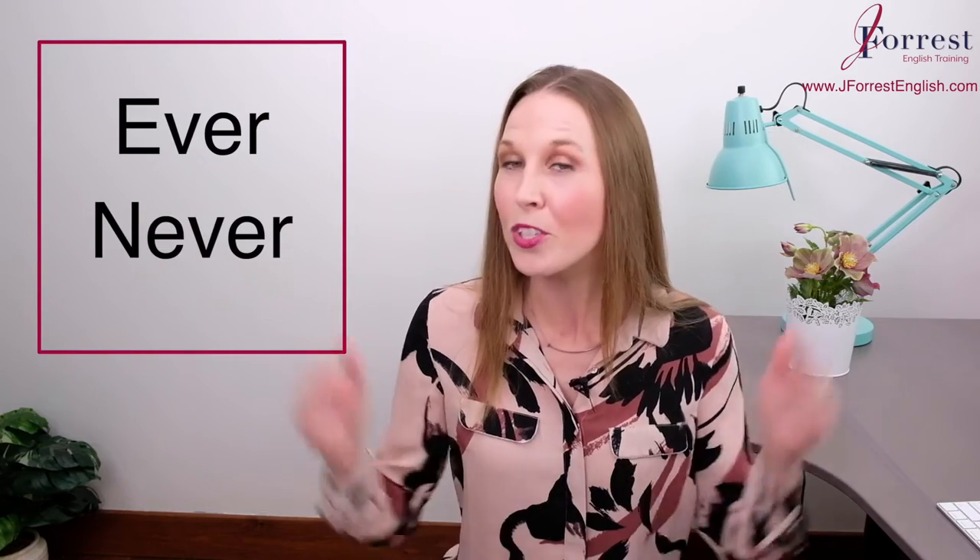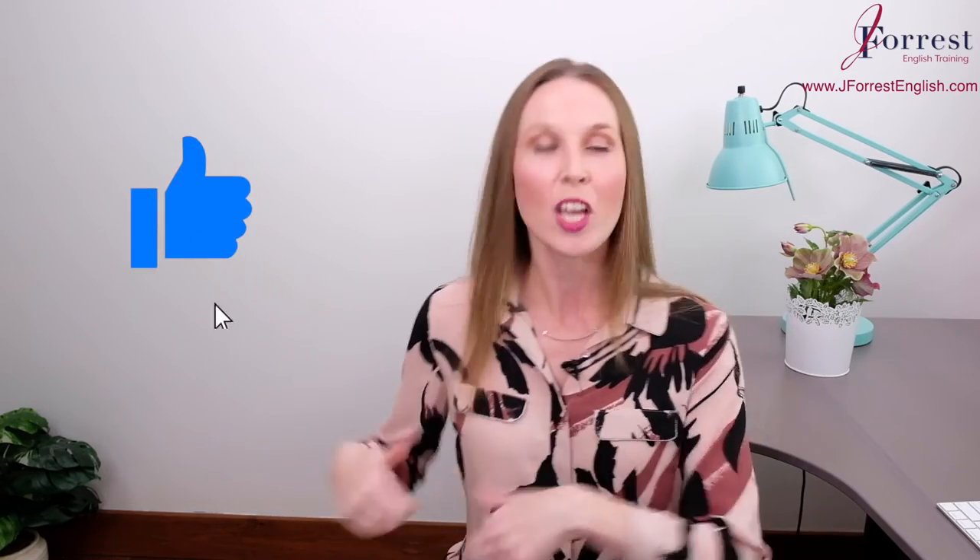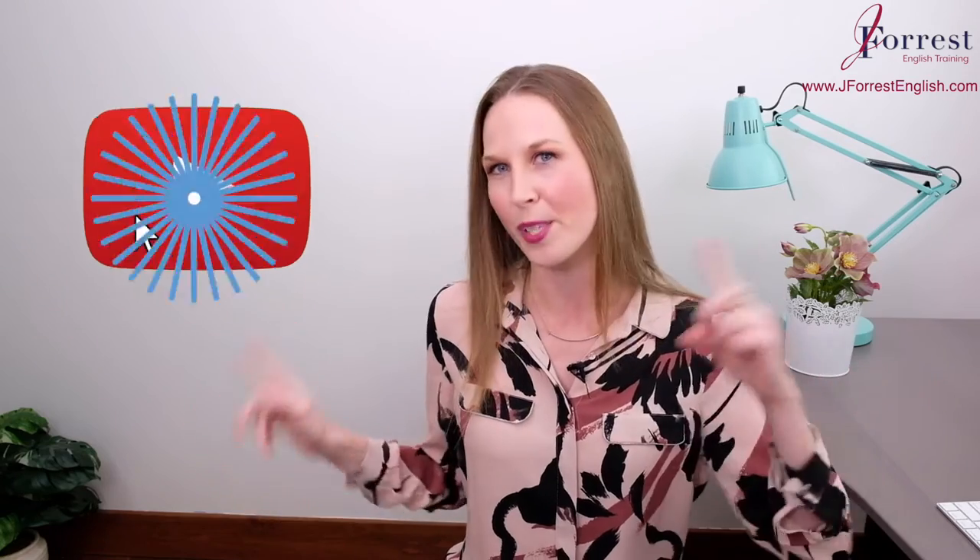So now you know the difference between ever and never. Remember to do all the practice in the comments below. If you found this video helpful, please hit the like button, share it with your friends, and of course, subscribe.